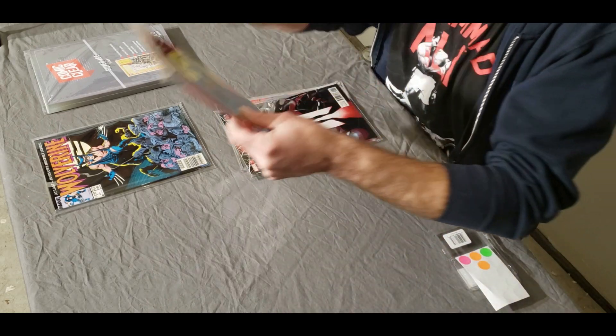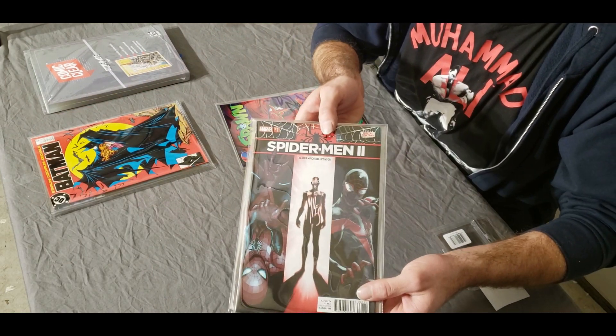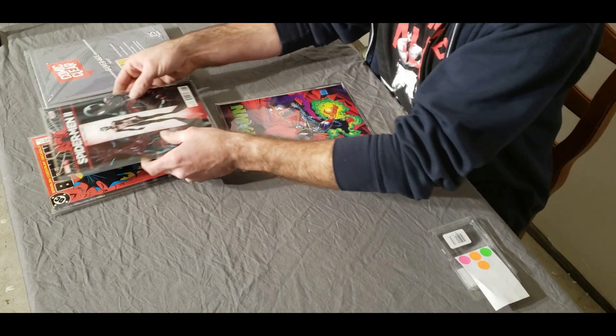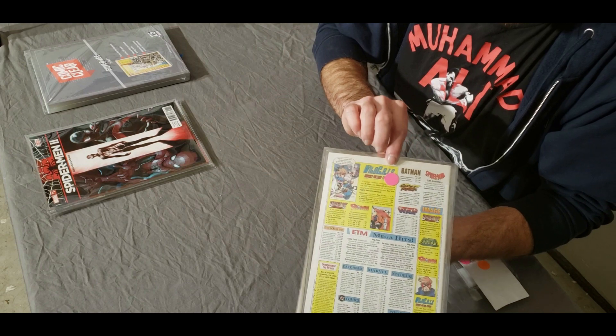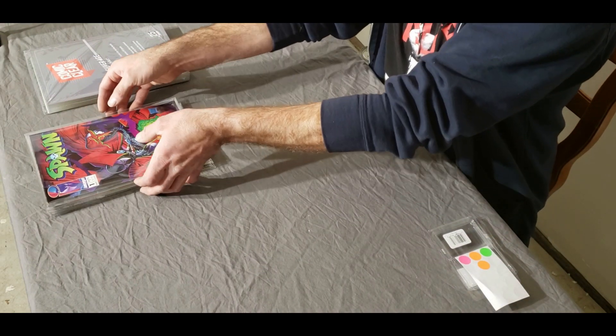Some of the modern ones look great too. The back of these issues have some phenomenal ads in them that take you back to childhood. Spawn number one — how cool is that to be able to see the back? To me it's killer, and I think a lot of people would definitely like this.